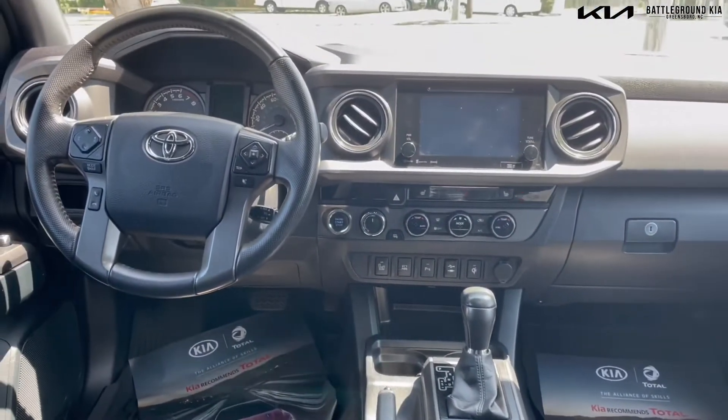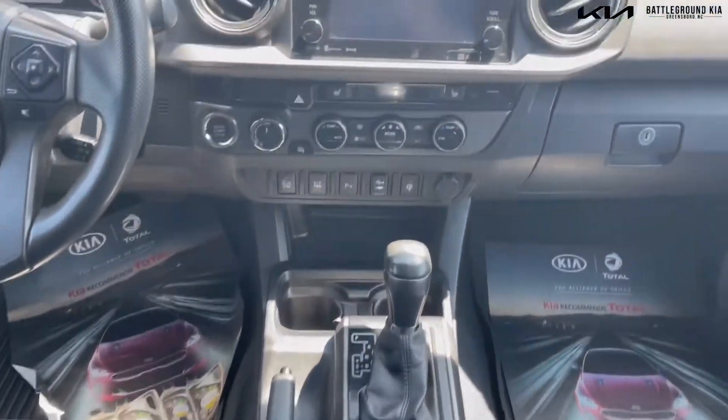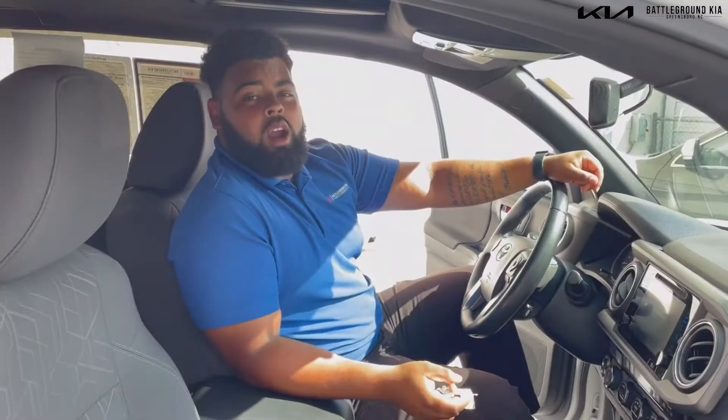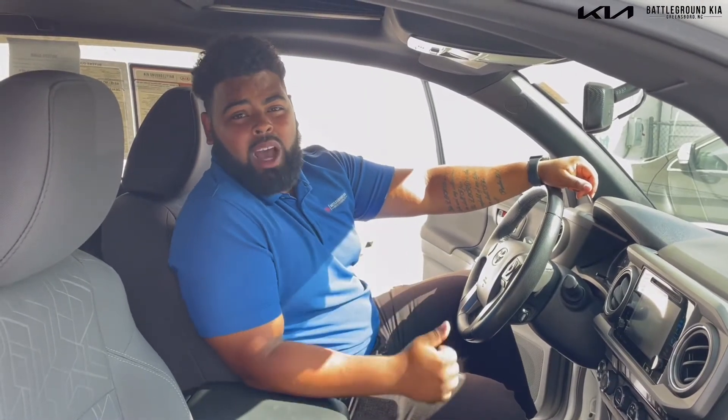It also has a wireless phone charging station, which is great for everyday driving. There's storage in the back seats — underneath and behind the seats as well. And last but not least, it has a sunroof. That's it for the 2016 Toyota Tacoma with only 62,000 miles.